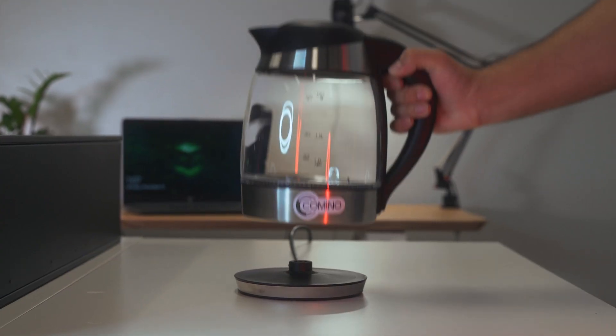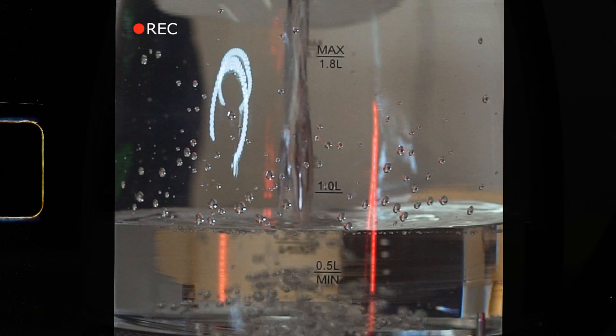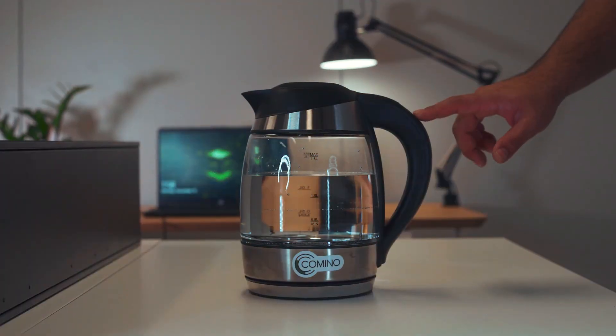The first thing that came to mind was an object which everyone has — a kettle. A kettle is a powerful water heater generating 2200 watts of heat. Let's see how quickly it can boil.